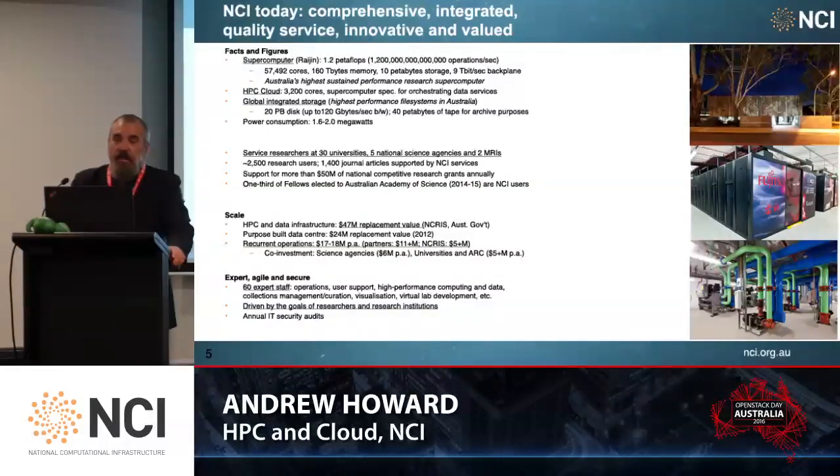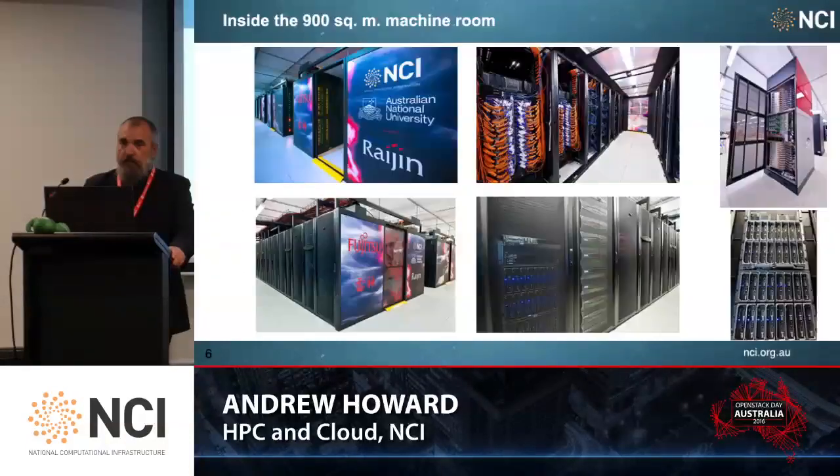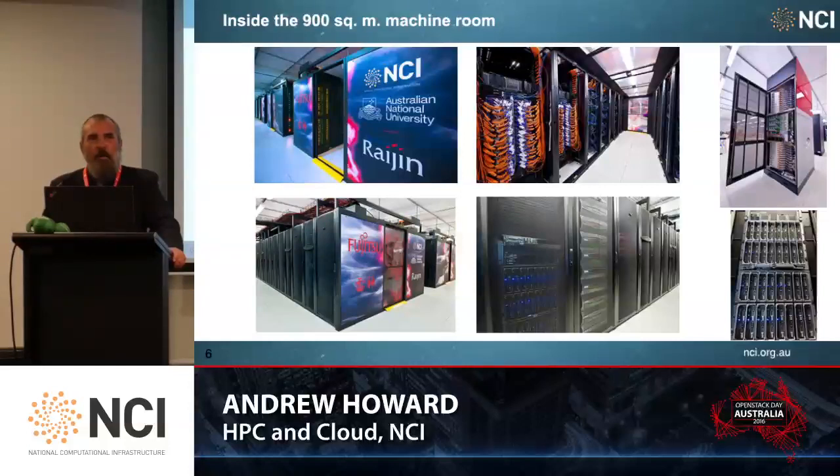One-third of the fellows selected for the Australian Academy of Science are NCI users. Our HPC and data infrastructure is around $47 million. We've got a purpose-built data centre of around $24 million, and our recurrent costs are around $17 to $18 million a year. This is part of our 900-square-metre machine room, our Rygen supercomputer, our InfiniBand switching fabric, and a number of our storage fabrics.